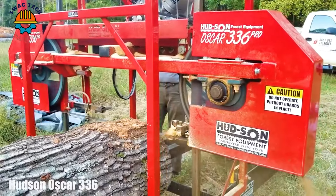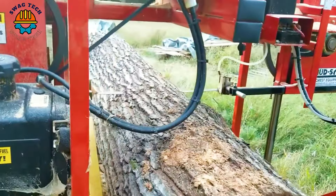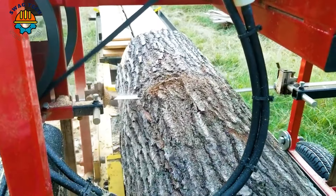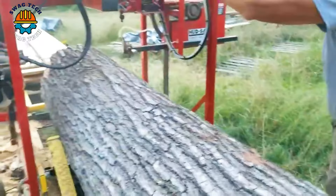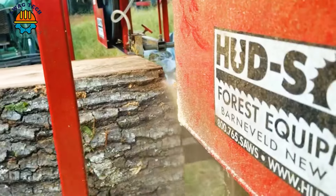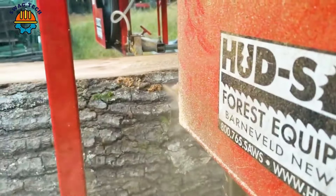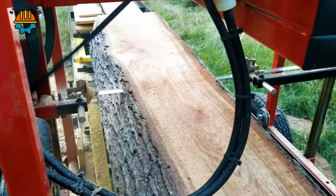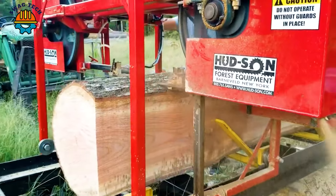With its ability to cut accurately and evenly, the Hudson Oscar 336 saw is chosen for wood processing in many wooden furniture workshops.